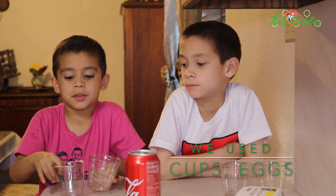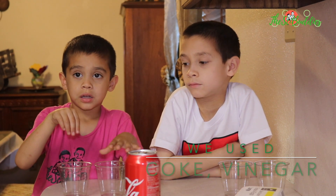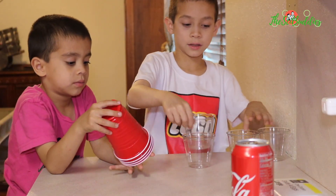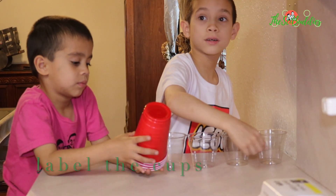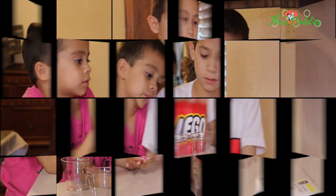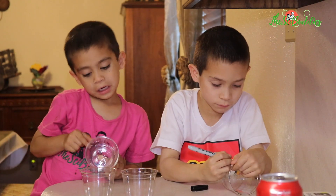What we are going to use is these cups - we are going to put the eggs in them. This is coke and this is vinegar. We are going to label the containers: coke or vinegar.